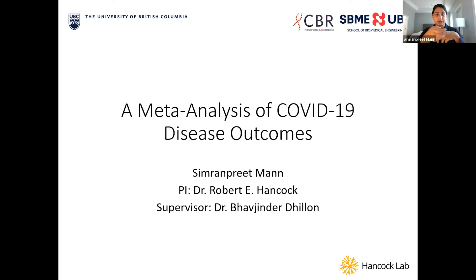The effectiveness of current methods used to predict COVID-19 disease outcome at the time of hospital admission has been argued. Therefore, we investigated the associations between baseline characteristics measured at the time of hospital admission and mortality in hospitalized COVID-19 patients. To do this, we used information collected in the HIPC dashboard, which is a database of molecular changes occurring in humans after vaccination or infection.